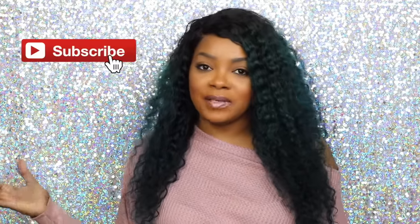Hi everybody, what's up? It's Kiki and welcome back for another video. If you're not already subscribed to my channel, please hit that subscribe button and become part of the Kiki squad.